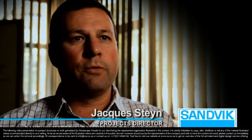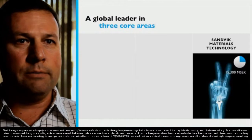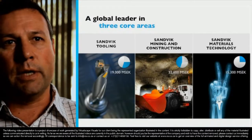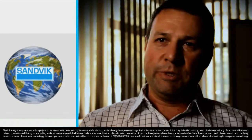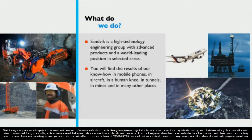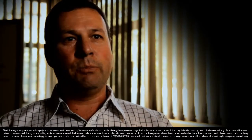Sandvik is a really global organisation where we have three core areas of expertise: materials technology, Sandvik tooling, and Sandvik mining and construction. To put some perspective on that, you will find our products in everything from cell phones to hip replacements to knee replacements, in the aircraft industry, and as a very big component in nuclear power generation. That is where Sandvik's strength lies — we probably have the widest offering of anybody else in the market.